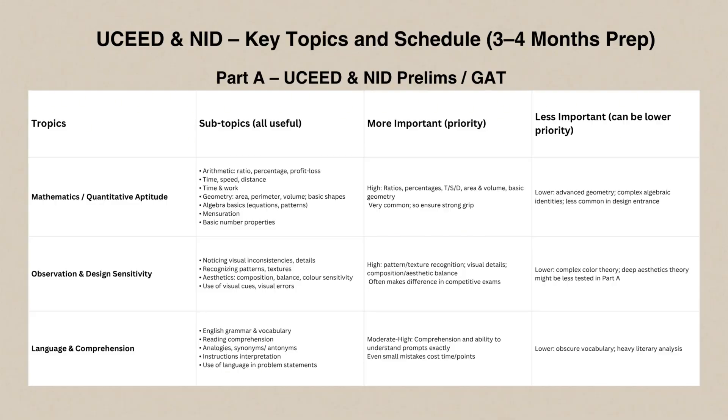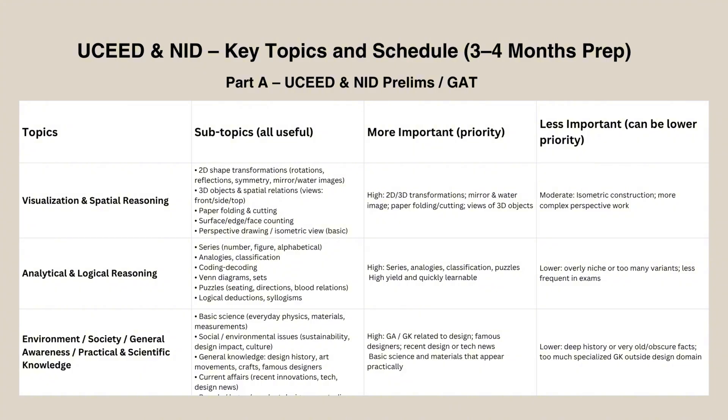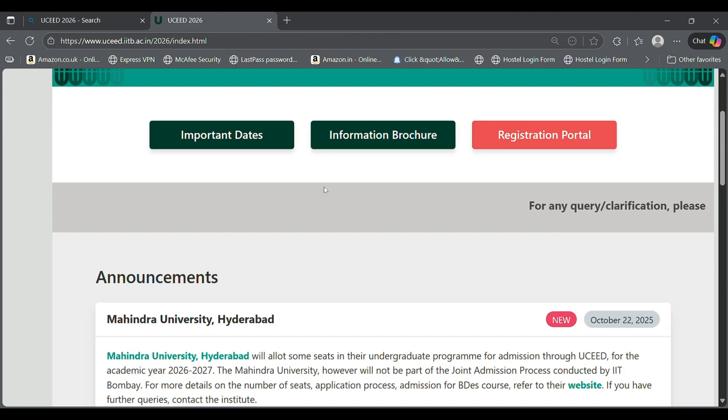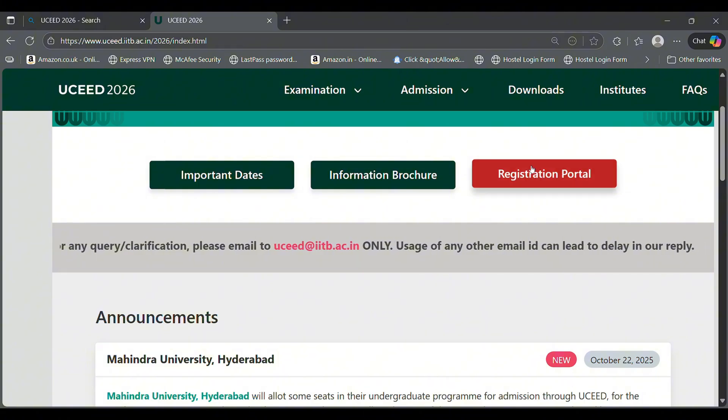So what exactly do you need to study? I'm going to put the key topics on the screen right now. Don't worry — you don't need to screenshot it. This entire presentation is free for you to download; the link is in the description. Join my Telegram channel — there you will get more resources and these PDFs as well. I'll be talking through the high-priority topics line by line, so let's get started.